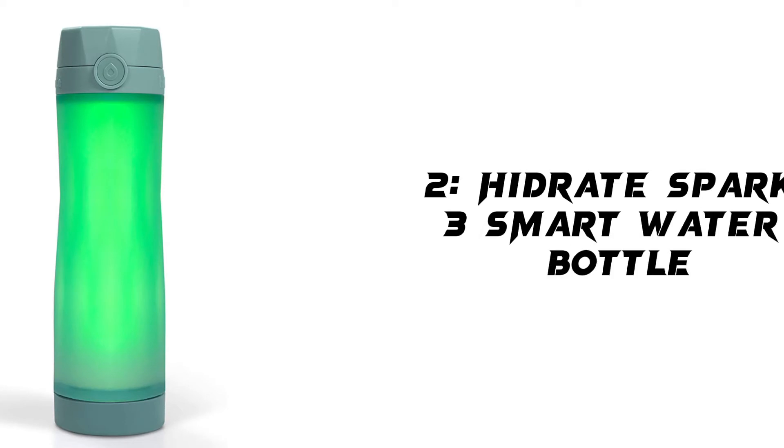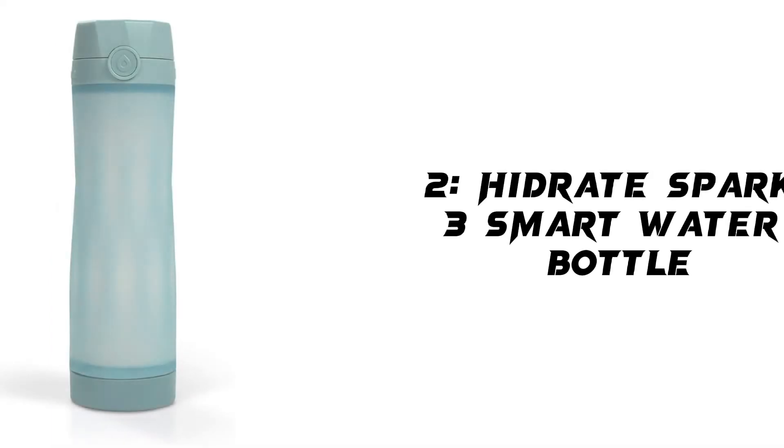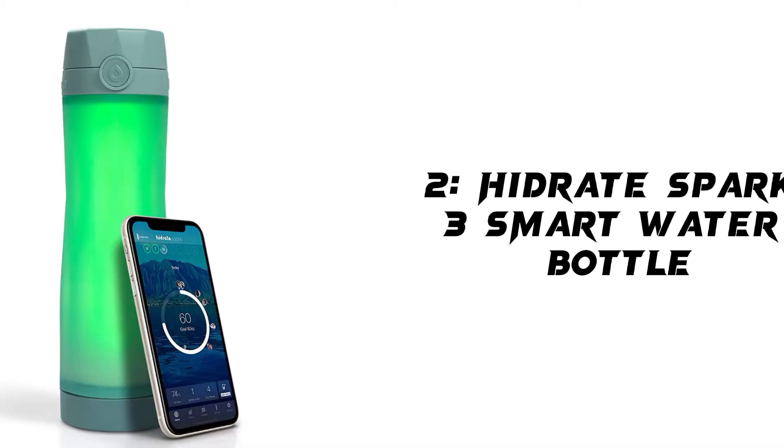Our second product is the Hydrink Hydrate Spark 3 Smart Water Bottle. It tracks water intake and glows to remind you to stay hydrated. Material: plastic. Brand: Hydrate Spark. Capacity: 1.3 lbs. Color: Storm. Unit count: 20.0 oz.